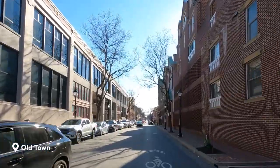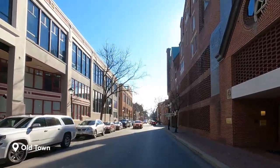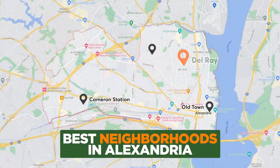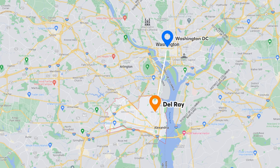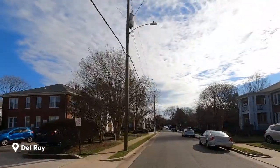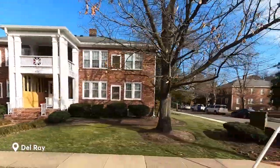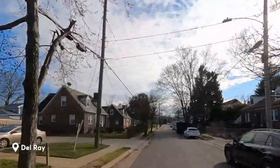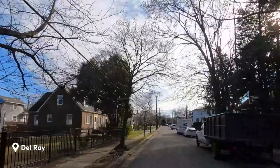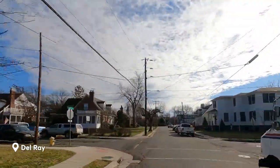Old Town Alexandria is a great place to call home for anyone looking for a unique blend of history, culture, and urban convenience. Next up on our list is Del Ray, a trendy neighborhood located in the northern section of Alexandria, not far from the Braddock Road Metro Station. It's just south of D.C., offering its residents a very easy commute into the city. Del Ray is known for its charming tree-lined streets and mix of architectural styles. The area is primarily made up of single-family homes, many of which have been beautifully preserved or updated.